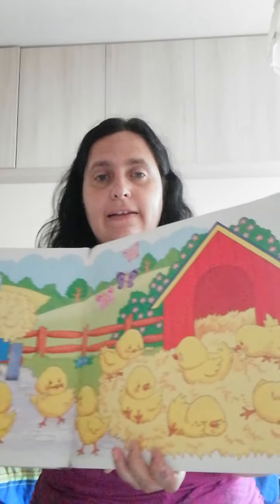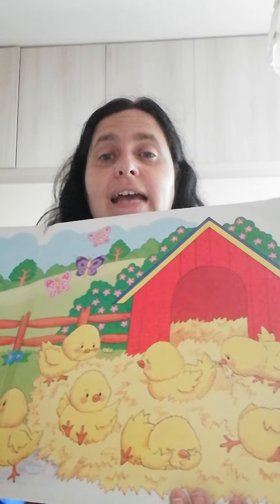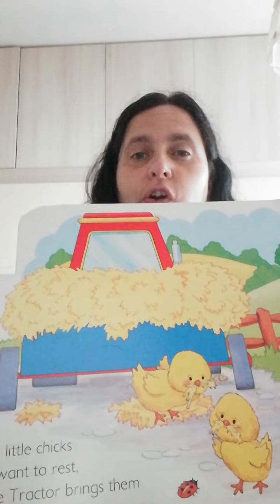And the last are ten — ten little chicks. All want to rest. Little tractor brings them straw for a nest. Here, they will have a nice nest to rest. This is the straw.